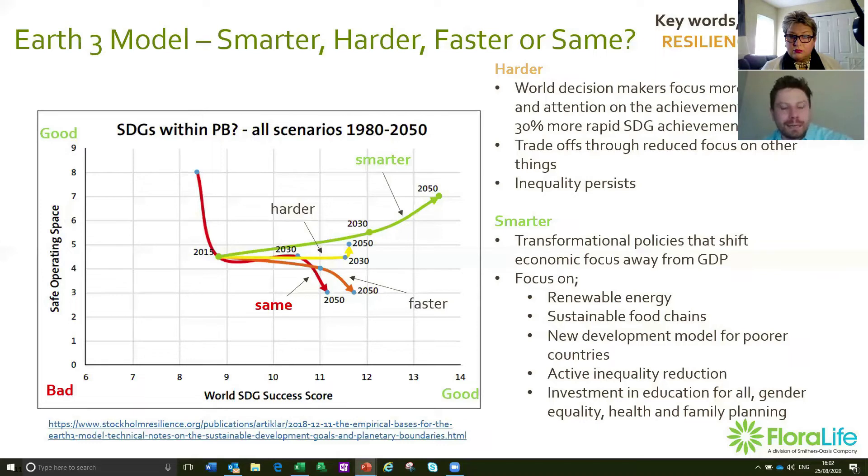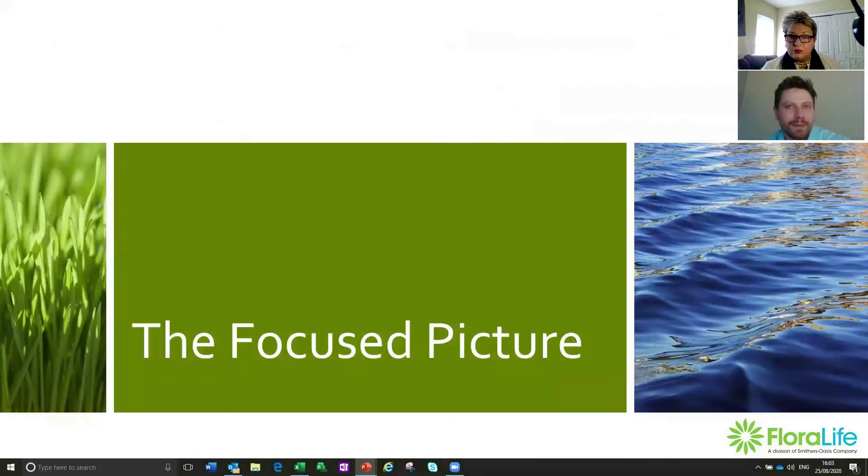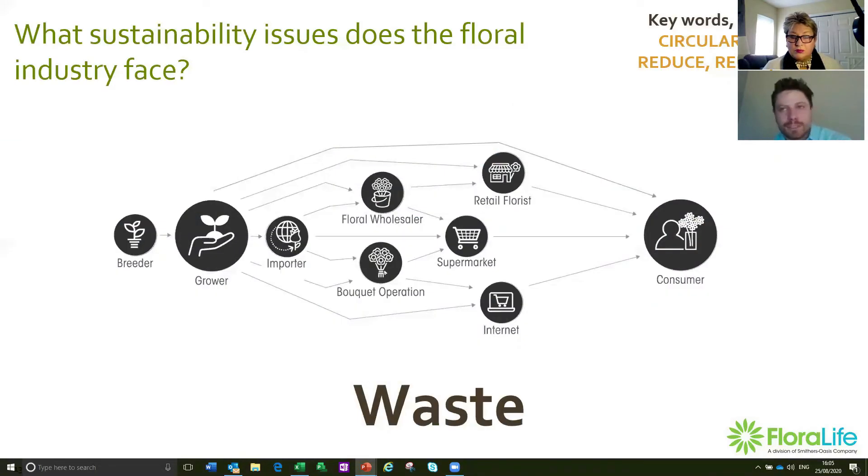Now we're getting on to the more focused picture — sustainability more specific to our industry and our business. There are already initiatives like the Rainforest Alliance and the Global Gap Program, and there's definitely a lot of good stuff going on. But one thing I want to bring attention to is the word 'waste.' One challenge of our industry is how it's set up — we can be fairly segmented. We look at improvements at the farm, at the importing level, at wholesale, bouquet operations, supermarkets, or florists, but we never combine that all together as a full picture. And at the end of the day, our industry is here to give those flower recipients the best experience possible.